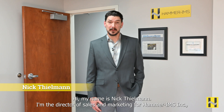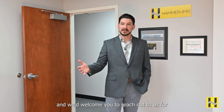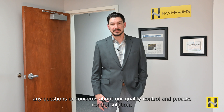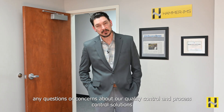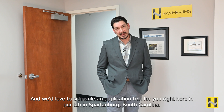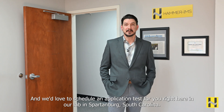My name is Nick Thielman. I'm the Director of Sales and Marketing for Hammer IMS Inc. We'd welcome you to reach out to us for any questions or concerns about our quality control and process control solutions. We'd love to schedule an application test for you right here in our lab in Spartanburg, South Carolina.